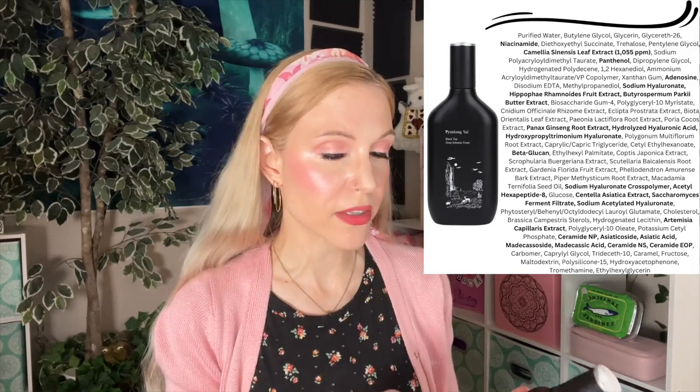To clarify, I haven't actually tried all of the products from the black tea line. There's another serum and there is a cream as well. I will probably try to get around to those in the future because, again, three for three here in my brand favorites. I think this line is amazing and I really don't know why more people aren't talking about it. These are incredible products and definitely my top picks from the brand.